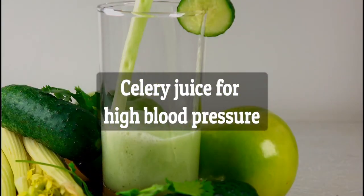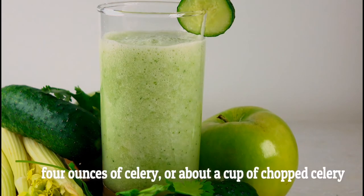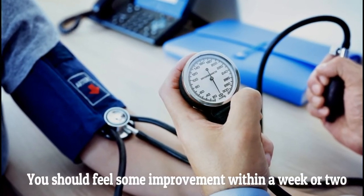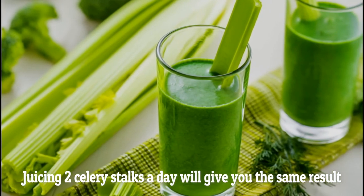Celery juice for high blood pressure. According to the recommended oriental dosages, 4 ounces of celery, or about a cup of chopped celery a day, is quite enough to lower high blood pressure. You should feel some improvement within a week or two. Juicing two celery stalks a day will give you the same result.